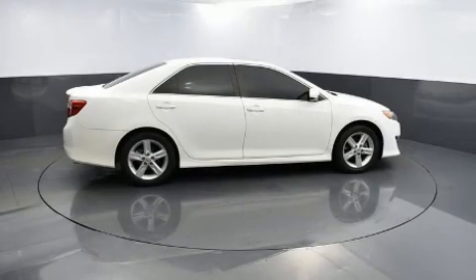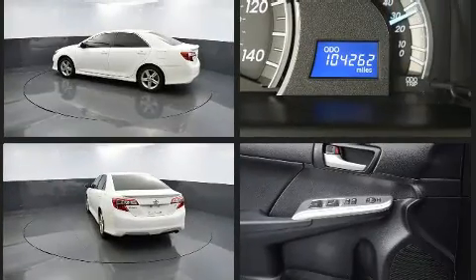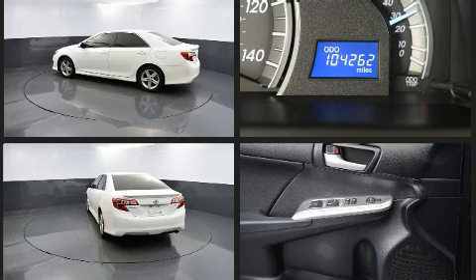Discerning drivers will appreciate the 2013 Toyota Camry. This four-door, five-passenger sedan provides exceptional value. It features an automatic transmission, front-wheel drive, and a 2.5-liter four-cylinder engine.